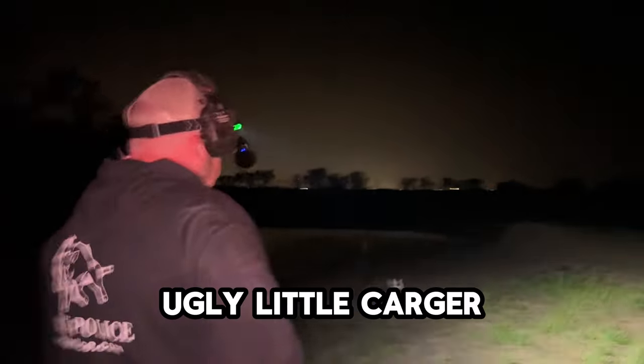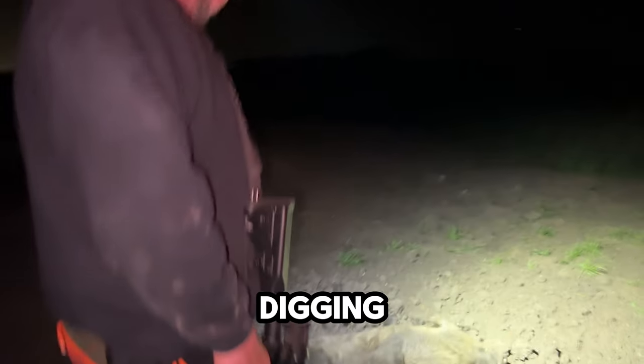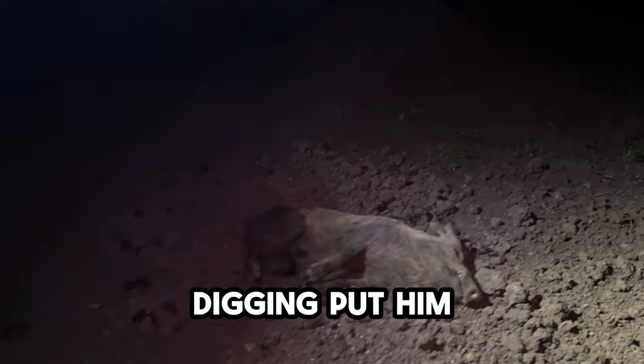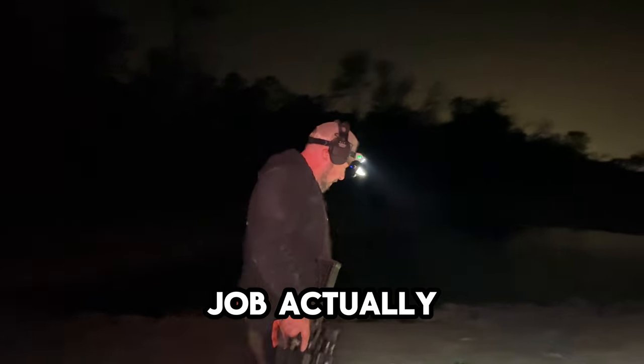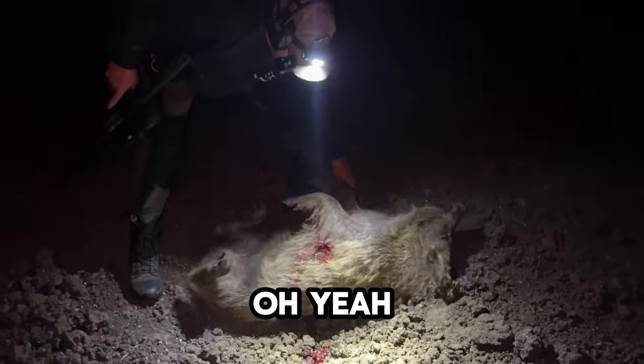Kind of an ugly little codger. You can see this hole here that he's been digging. I just punched him as he was down in the hole digging — put him out of his misery. Pig down. 350 Legend did a great job. Let me roll him over and see what the exit hole looks like.